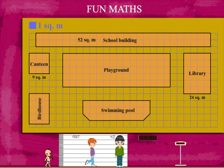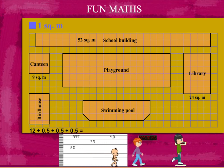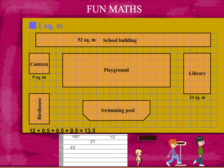Now, the birdhouse. Let's count. It's 12 full squares and 3 half squares — 13.5 square meters.